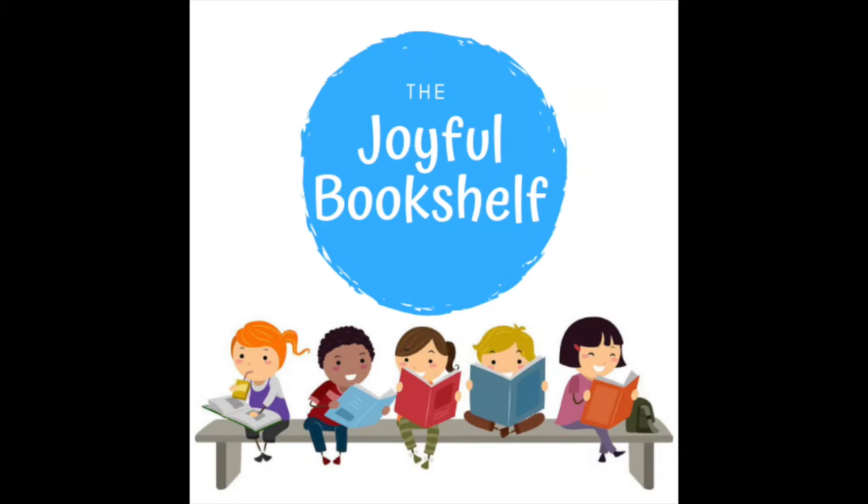Hello, and welcome to the Joyful Bookshelf, where books are fun. Subscribe for new books read aloud every week.